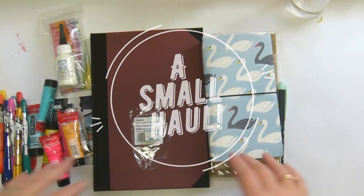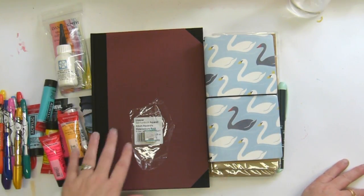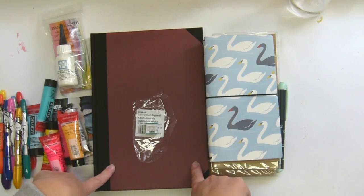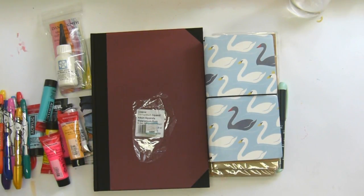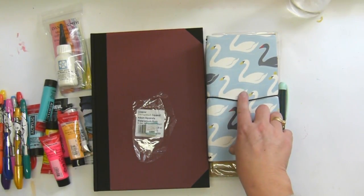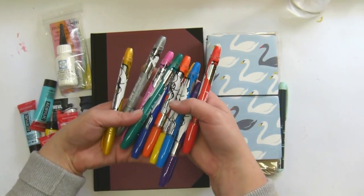Hey, it's Tenure and I just wanted to do a very quick haul of some stuff that I've received recently. Some of it I bought while I was in Europe at the art store with Reed, some of it I bought off the app called Wish, and some of it I bought from Michael's.